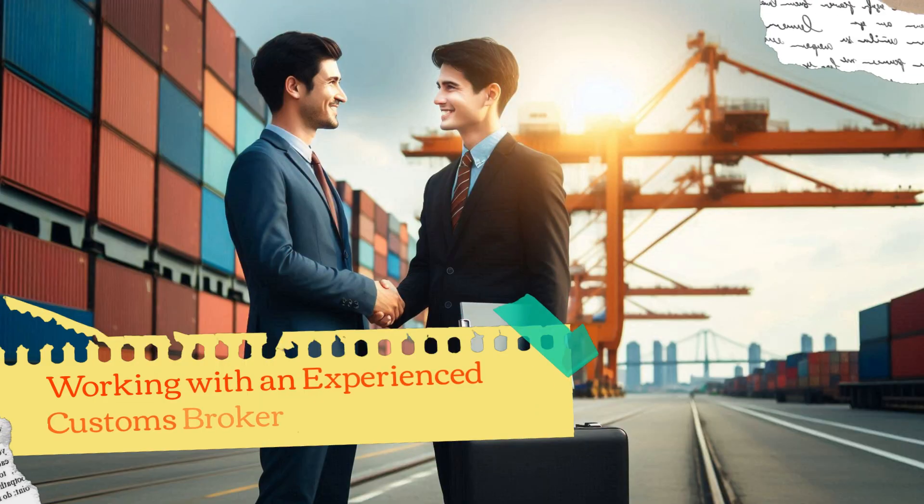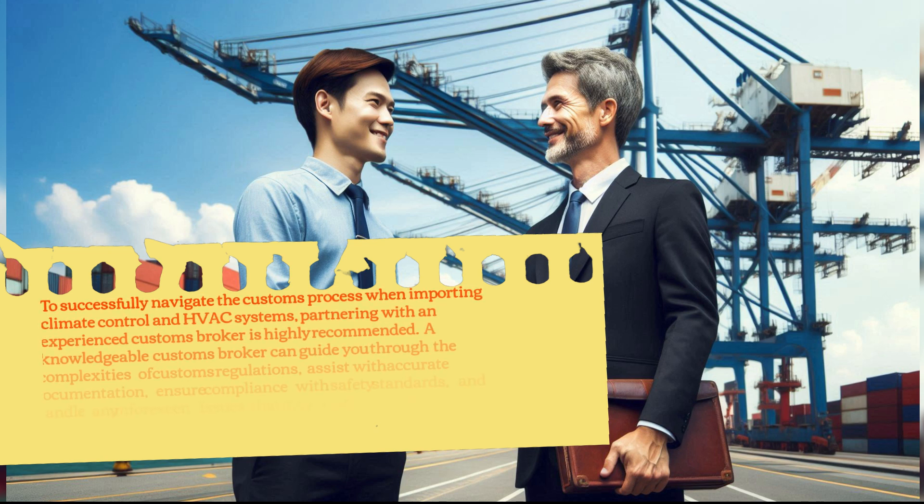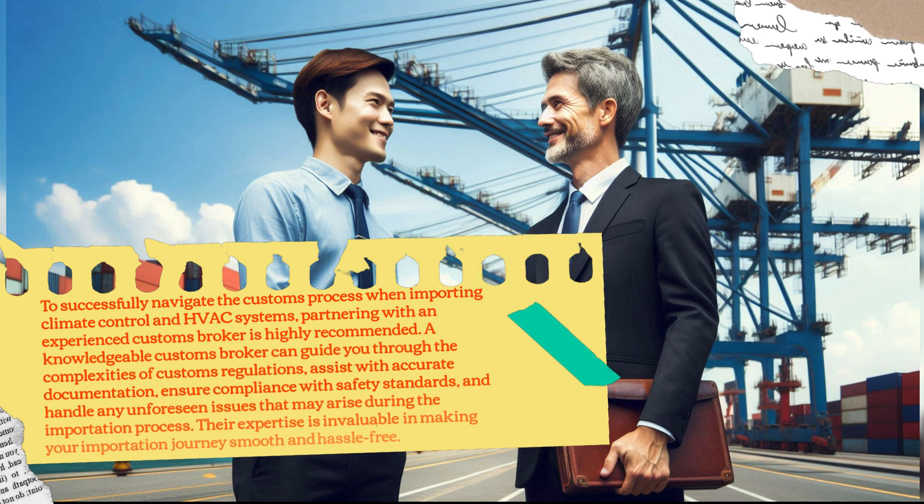Working with an Experienced Customs Broker. To successfully navigate the customs process when importing climate control and HVAC systems, partnering with an experienced customs broker is highly recommended. A knowledgeable customs broker can guide you through the complexities of customs regulations, assist with accurate documentation, ensure compliance with safety standards, and handle any unforeseen issues that may arise during the importation process. Their expertise is invaluable in making your importation journey smooth and hassle-free.